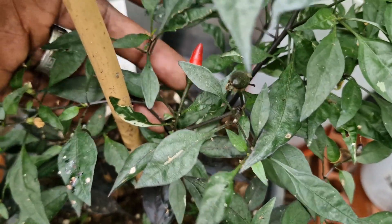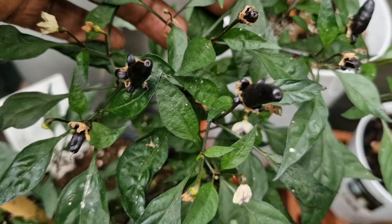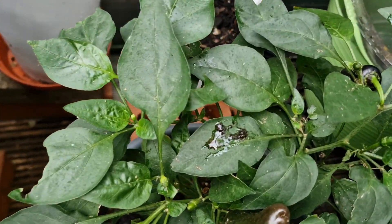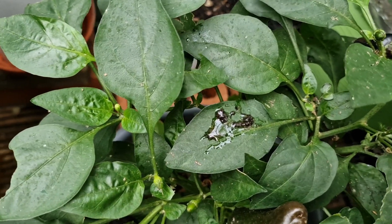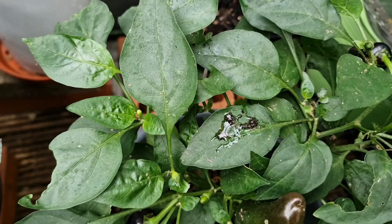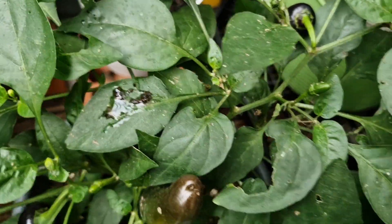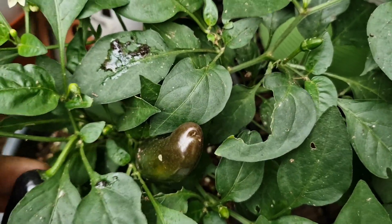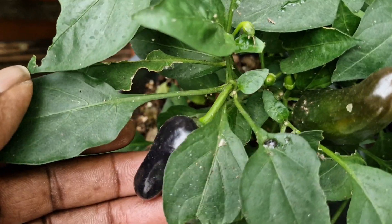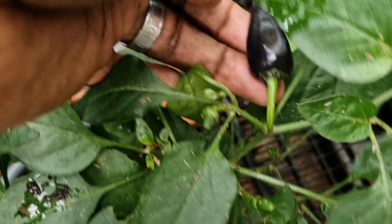I've got a few more ripe ones around on the plant, and here I have another chili and this one is called Genzo. Never heard of it before. I bought this out of B&Q and it produces some really nice looking chilies here — again black in color.